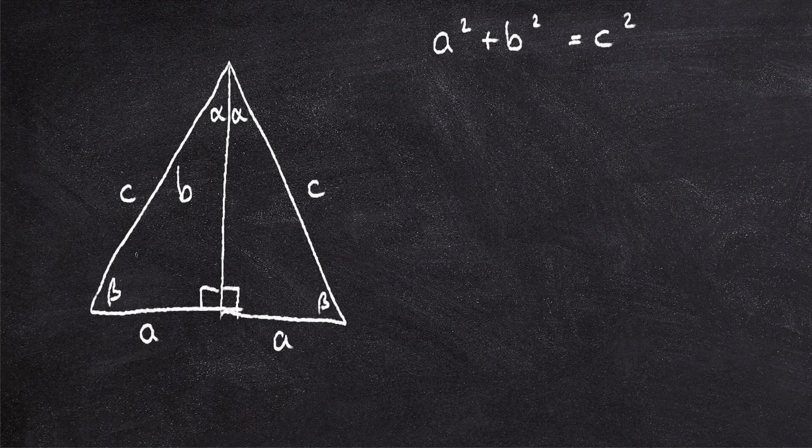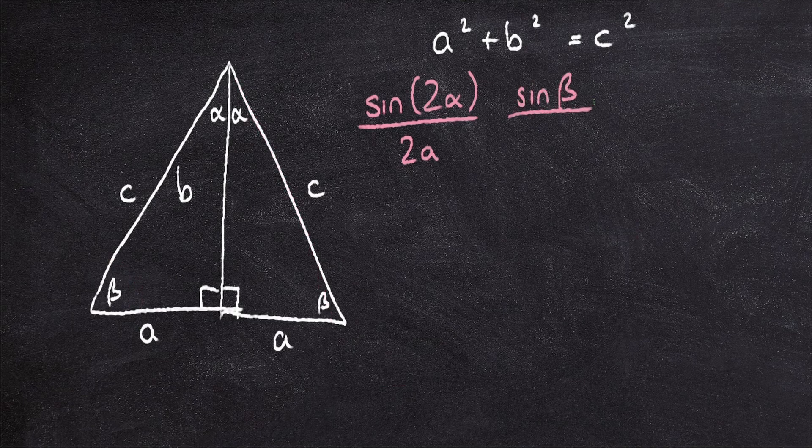First thing I'm going to do is reflect this, so that we can create an isosceles triangle which has the same angles, the same right angle, and the same side lengths. Now we've got an isosceles triangle, I'm going to apply the law of sines. The law of sines states that opposite sides and opposite angles have this relationship with each other. So here's this angle 2 alpha, and sine 2 alpha over the opposite side, which is 2A, and that is the same as the relationship between this side and this angle. Let's go with this one here.